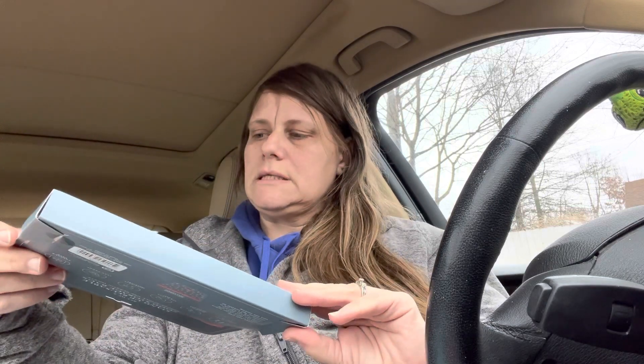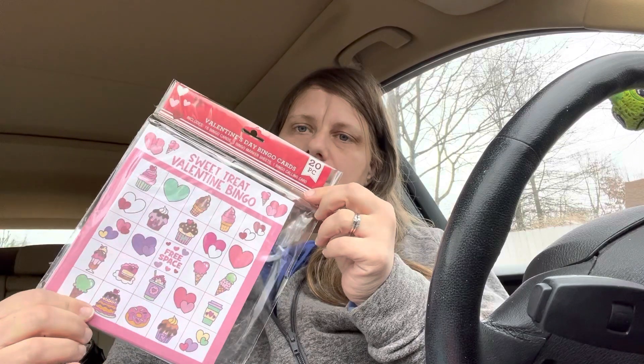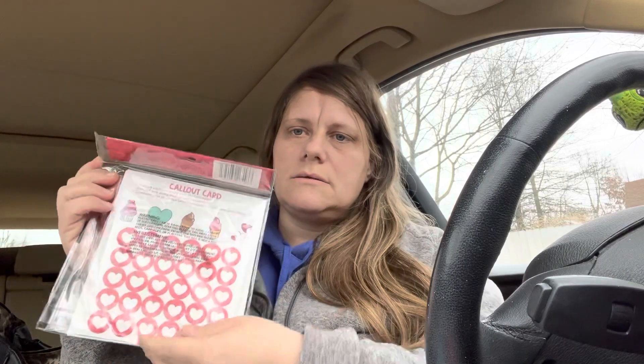There are also printed ones — you get two standups with little strawberries on them, I had to get them. And I also got this Valentine's Day bingo game. It's called Sweet Treat Valentine Bingo, and you get the little heart pieces. I thought my kids would like to do that.